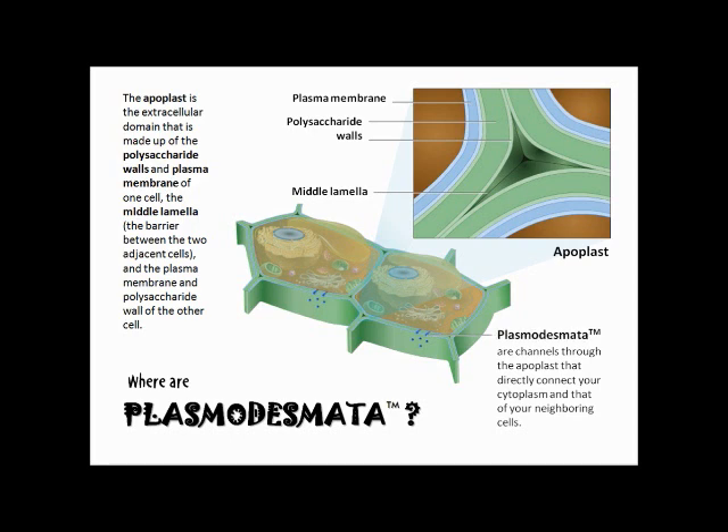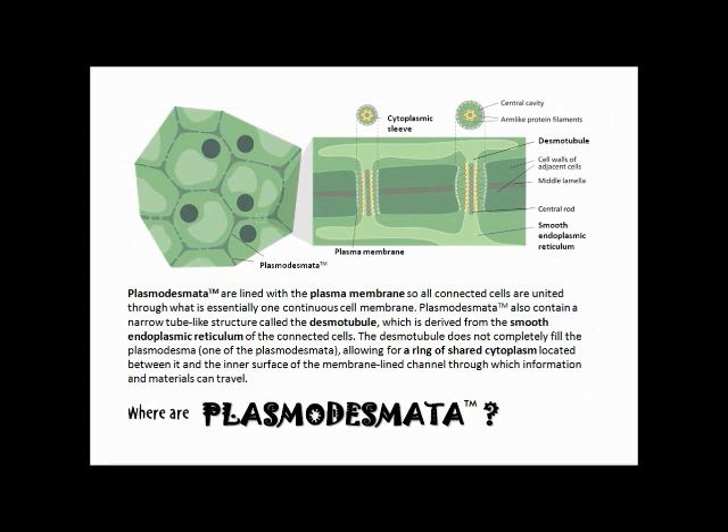Plasmodesmata are channels through the apoplastic pathways that directly connect your cytoplasm and that of your neighboring cells. Plasmodesmata are lined with the plasma membrane, so all connected cells are united through what is essentially one continuous cell membrane.